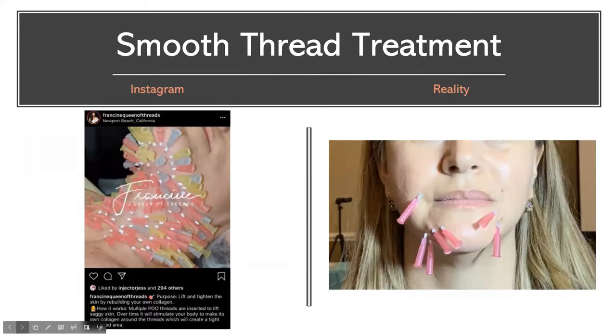Here's an example of smooth threads — and this slide has a little humor. If you've been on social media, you may have seen photographs of smooth threads placed in very large quantities. Is it possible to place this many? Of course — but is it necessary? Probably not. This is one of our patients with some smooth threads placed. We placed one and took it out, placed another and took it out — done on purpose for photography. She was comfortable with topical numbing.